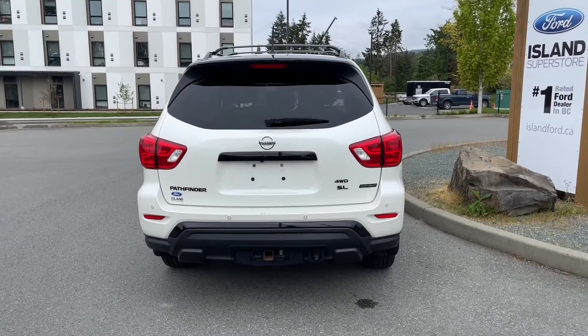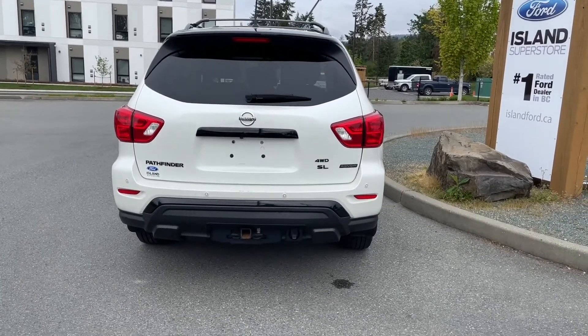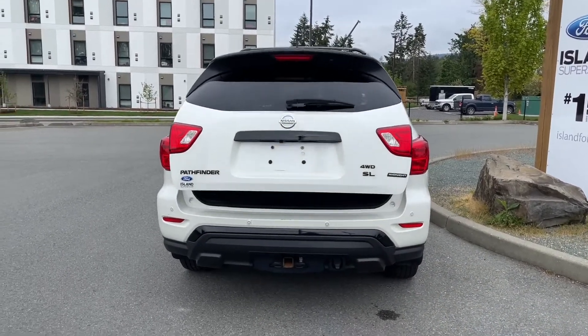Backup sensors are on the bumper, and you also have a trailer tow hitch. When you're ready to open the lift gate, just press and hold your fob — you can also release it from inside — and then it powers open.